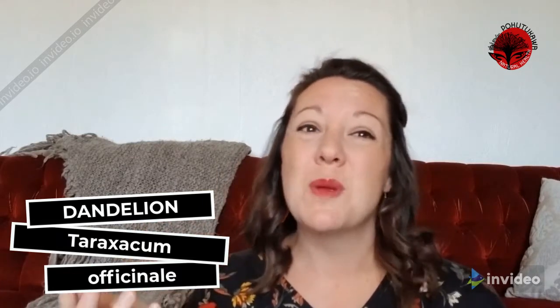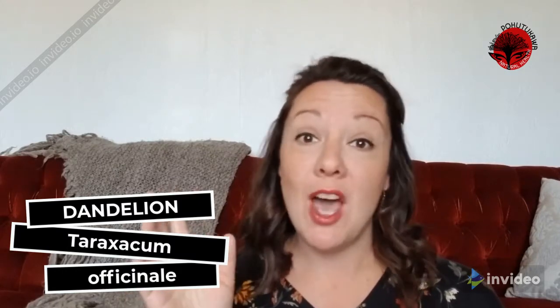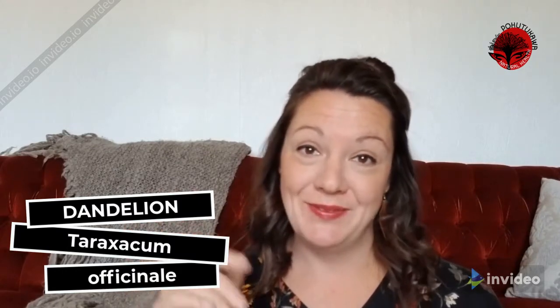When I talk about medicinal weeds, dandelion is the one that people give me the hardest time about — like, really, are we really going to talk about dandelion? Everybody thinks they know it, and most people hate it if we're honest. My goal with this video is that by the end of it you will be walking around your neighborhood saying 'oh my god, look at that beautiful dandelion.' So let's get started with identification.